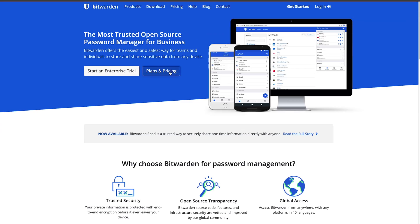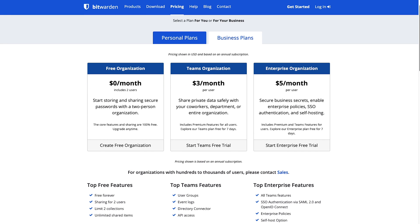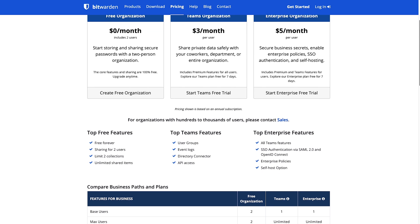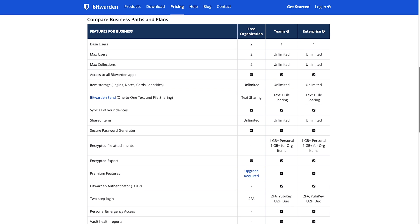First up is Bitwarden. With Bitwarden's free tier, you can store unlimited passwords across unlimited devices, you can sync across these devices, and you also get 2FA. You might be wondering what you don't get — you're missing minor features like file attachments, health reports, better support, and being able to use Bitwarden to generate 2FA codes for other websites. But for a free product, it's incredible.